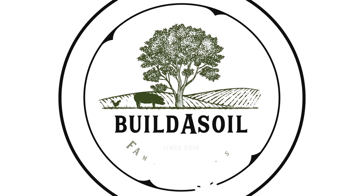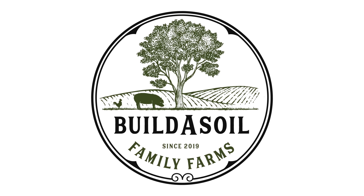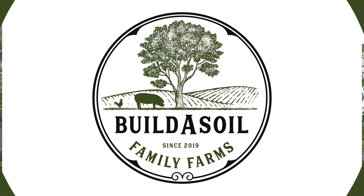Hello and welcome to the Build-A-Soil Family Farms YouTube channel. I've been gone a while — we took a little vacation and I'm finally getting back to you guys. I really wanted to make another video and talk to you today about some of the products that we've been using over the summer.